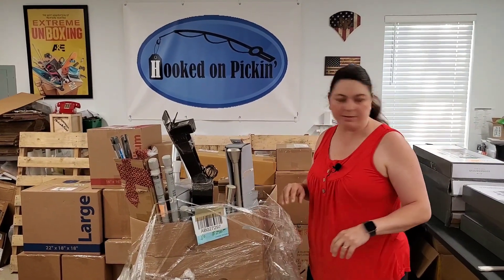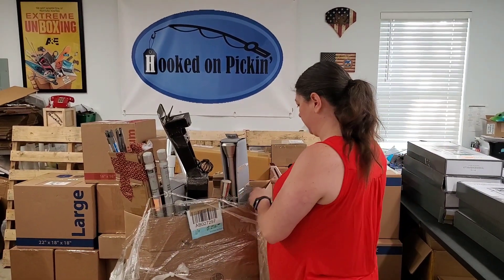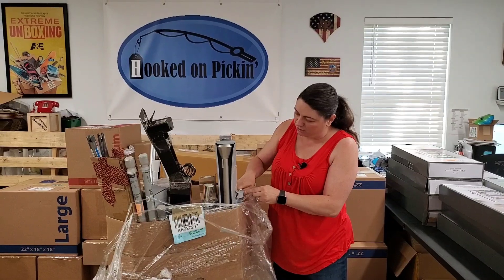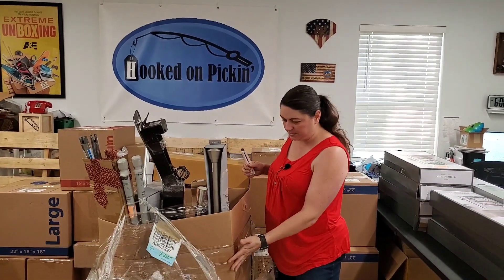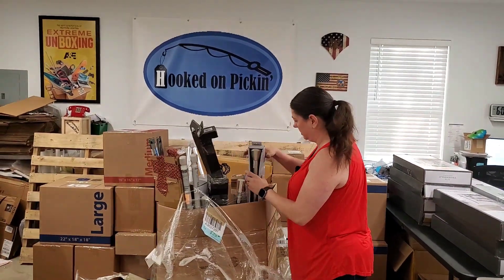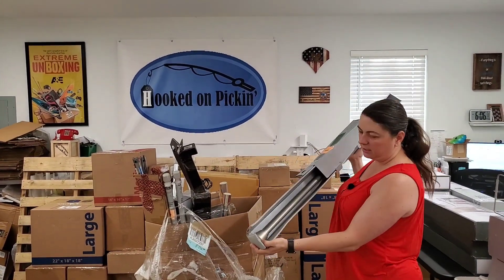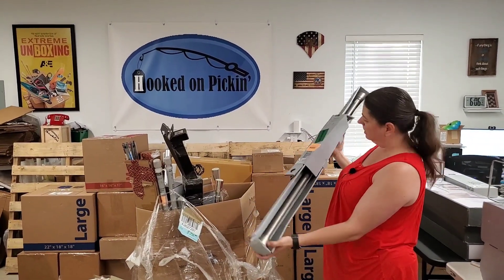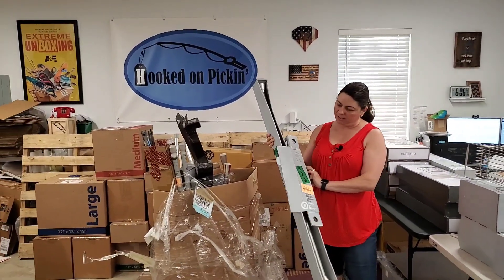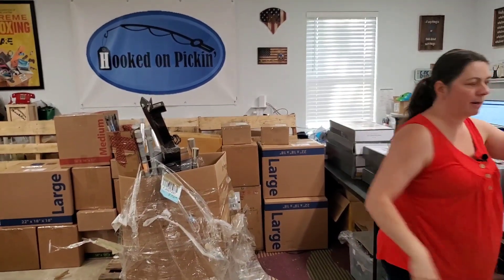I'm just absolutely demolishing my boxes here with this stupid tape — I hate tape like this. It's messing my world up. Now the rest of the tape is on this box, so hopefully it doesn't destroy everything else. This one is just a regular tension rod — looks in good shape. Just measure it and throw it on Facebook Marketplace. I can find the stock photo for it, but I always take pictures of the regular box as well.